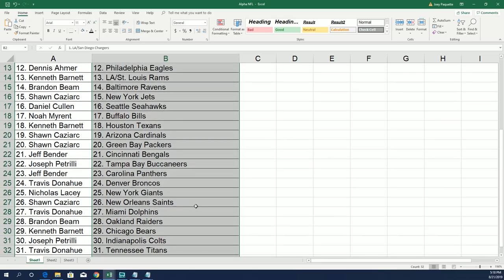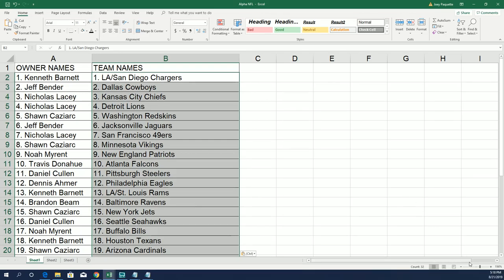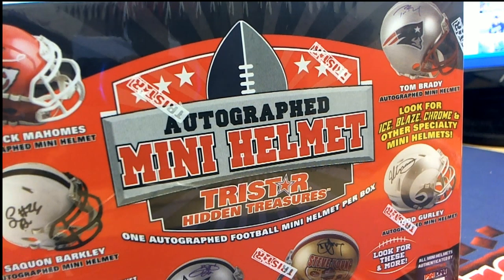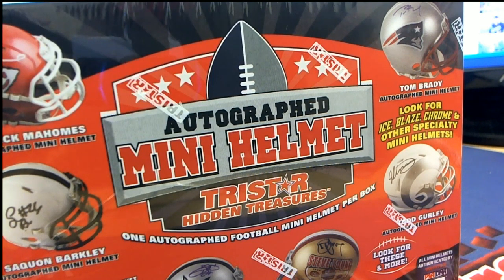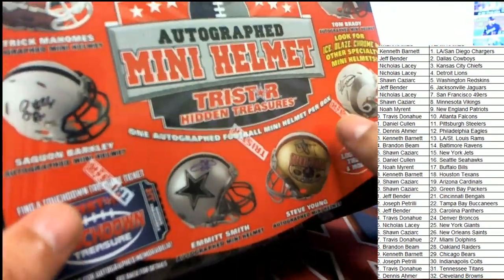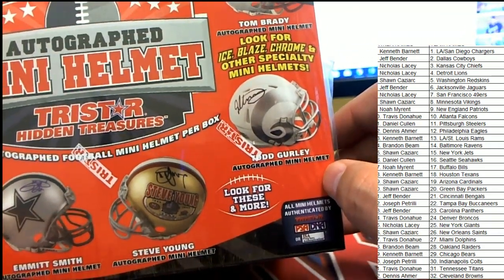All right. Hey, maybe we get a hidden treasure, hidden ticket in here. There are some big hits you can hit in this product, so maybe we get a touchdown treasure ticket. I'll be looking for that.